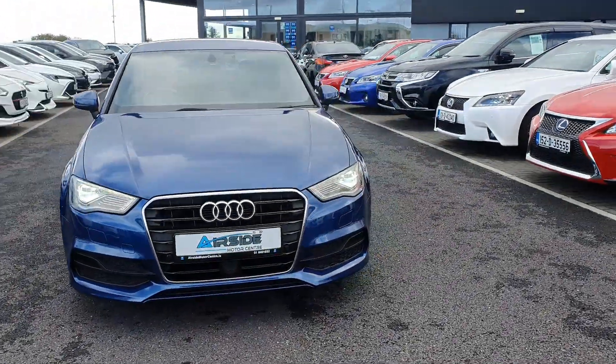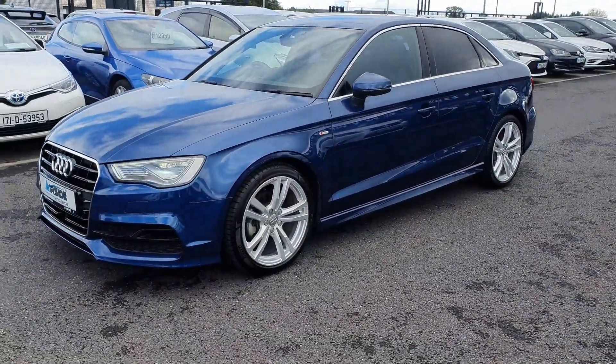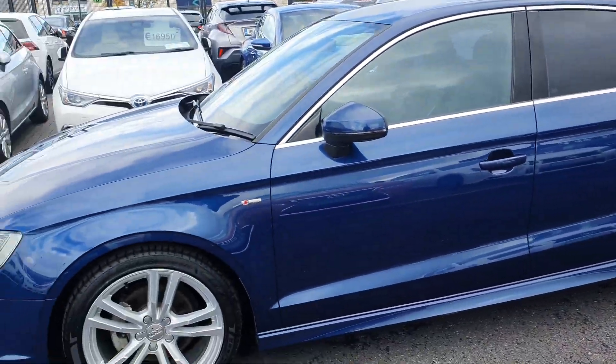Hi guys, it's Stephen here at Airside Motor Centre. I'm just going to take a quick walk around of this 2016 Audi A3. It is on a 161 registration plate, it's got the 1.4 TFSI engine, it's also automatic and it is the S-line edition.